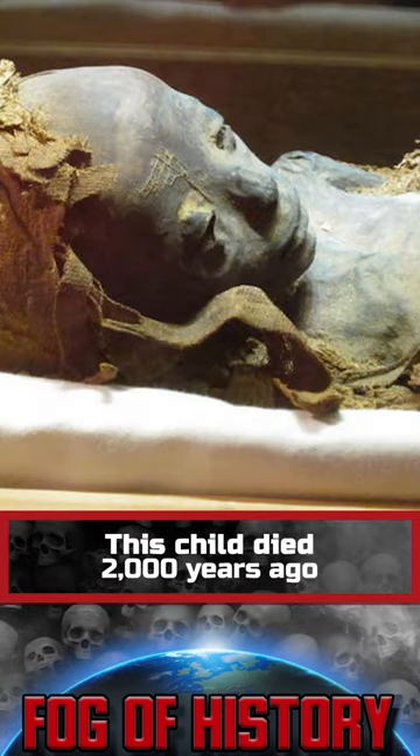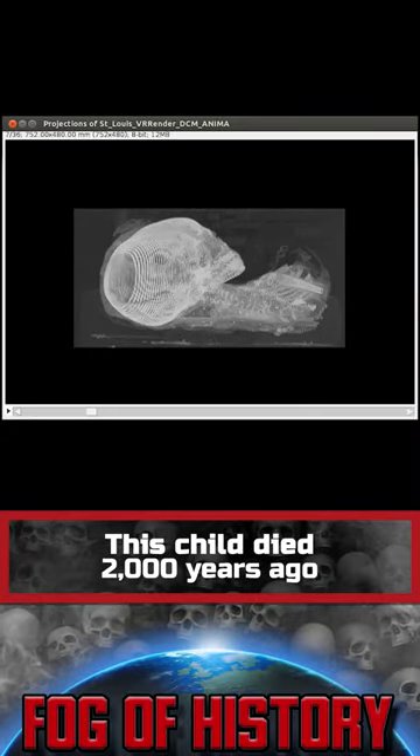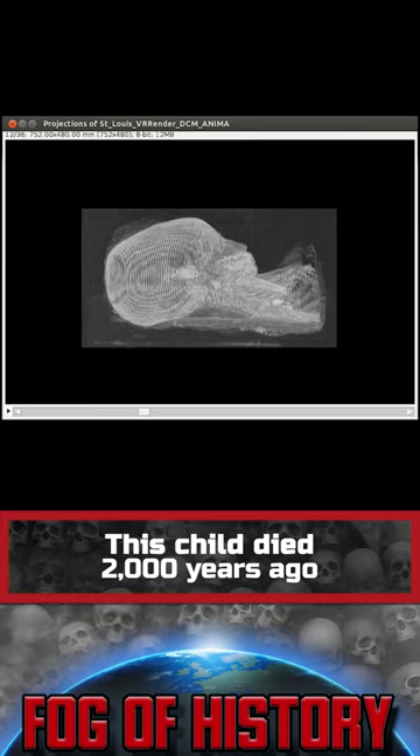A wooden rod runs along the back of the mummy, giving it rigidity. There is a hole in the skull through which the brain was extracted. On the left side of the body there are holes through which the mummificators extracted internal organs.